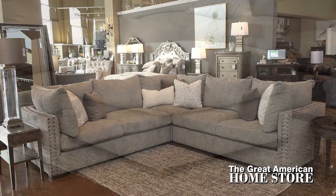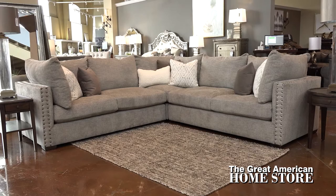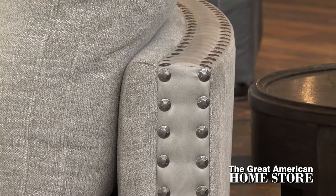Metallic nail heads outline the arms and back to give a chic nature to the style. You'll notice that the back of this sectional has an appealing curve to it that needs not be hidden against a wall.